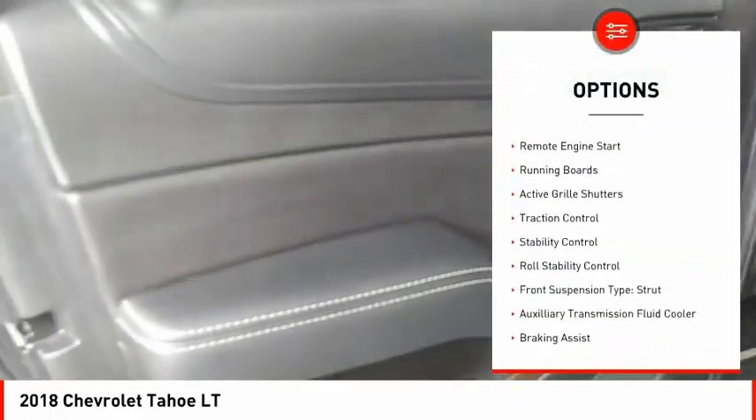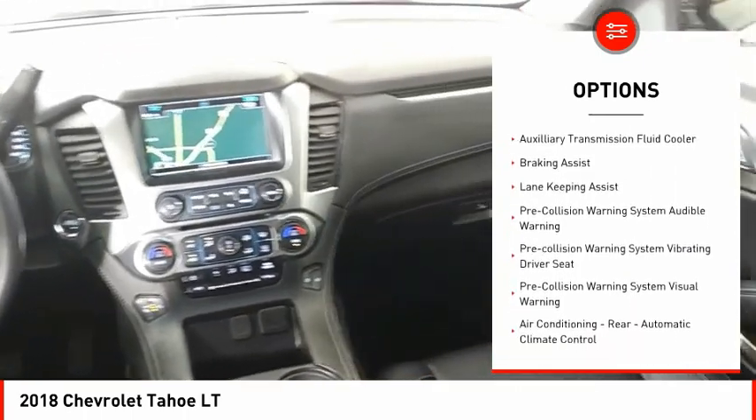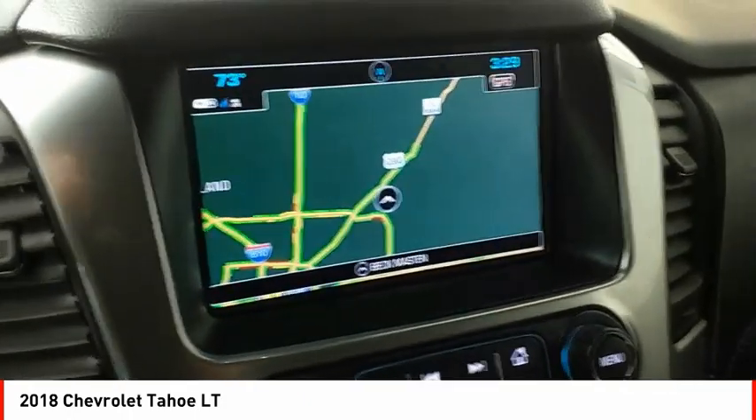Power windows with safety reverse, remote engine start, running boards, active grille shutters, traction control, stability control, roll stability control, front suspension type: strut, auxiliary transmission fluid cooler, braking assist.